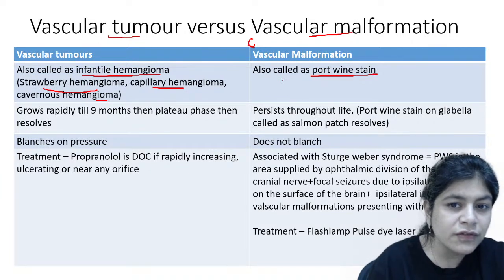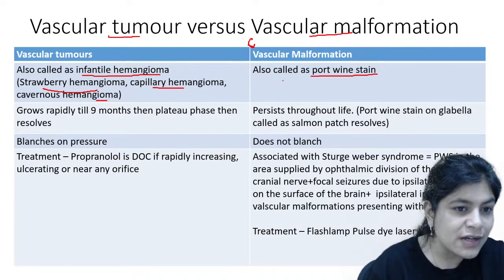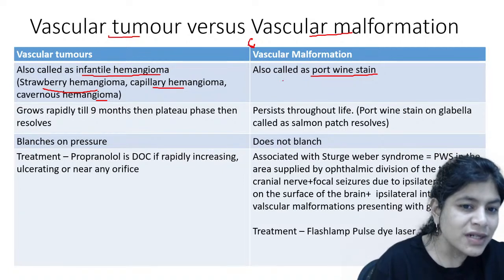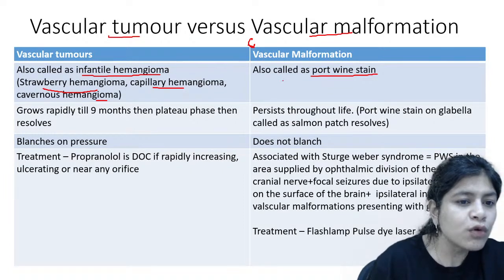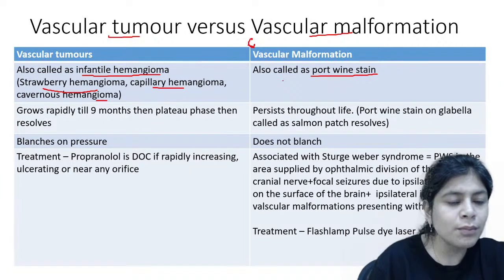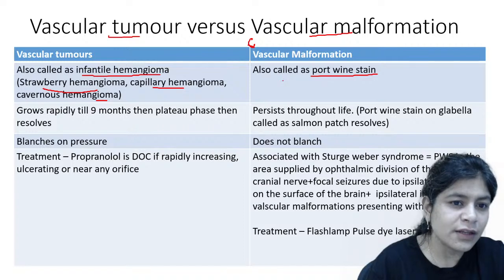Remember that infantile hemangioma you will not see at birth. You may start seeing it a few weeks after birth, then it grows rapidly for about 9 months, then plateaus, and then resolves. Usually by around 5 years of age, most infantile hemangiomas resolve. If it is not in an important site, not affecting any vital structure, and not likely to cause scarring, if it is small, you may not treat it — just leave it alone.